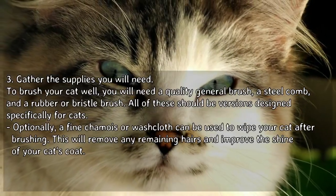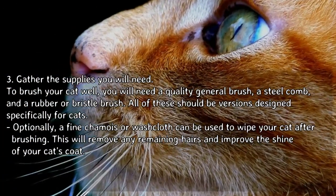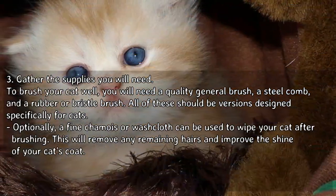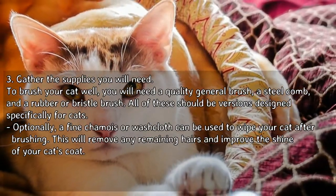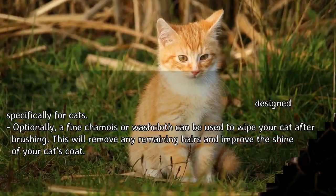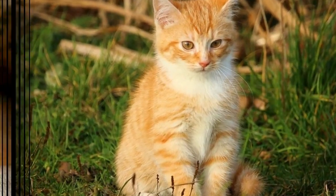Gather the supplies you will need. To brush your cat well, you will need a quality general brush, a steel comb, and a rubber or bristle brush. All of these should be versions designed specifically for cats. Optionally, a fine chamois or washcloth can be used to wipe your cat after brushing, which will remove any remaining hairs and improve the shine of your cat's coat.